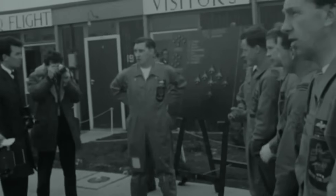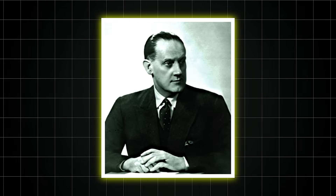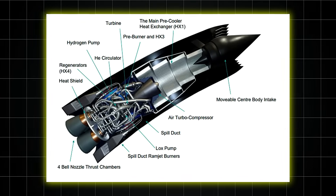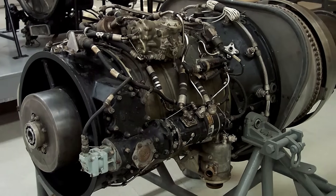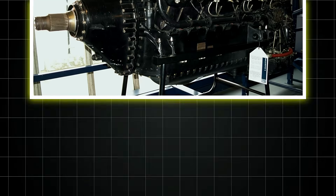But here's what the history books rarely mention: the intense political and corporate battles that nearly killed the Sabre before the Germans could. Behind closed doors, a fierce campaign unfolded that threatened Napier's revolutionary engine. Bristol's Roy Fedden, designer of the Hercules Radial, saw the Sabre as a direct threat to his air-cooled empire. At air ministry meetings, Bristol representatives would present selective data showing the Sabre's early reliability problems, while conveniently omitting that their own engines had suffered similar teething troubles. They emphasized every crashed Typhoon, every seized engine, every maintenance headache.